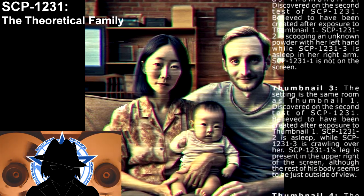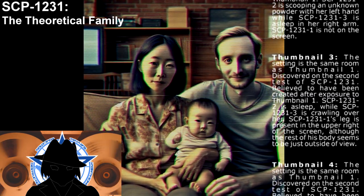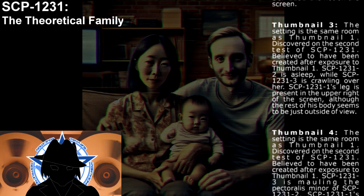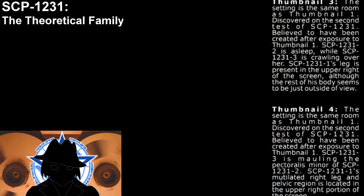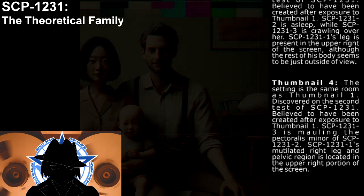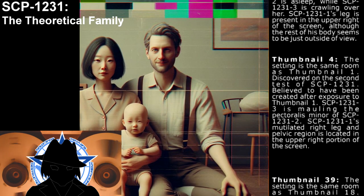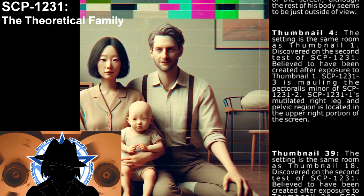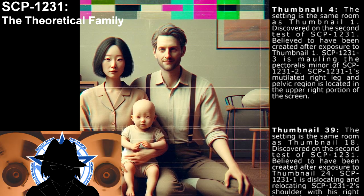Thumbnail 3: The setting is the same room as Thumbnail 1. Thumbnail 4: The setting is the same room as Thumbnail 1. Discovered on the second test of SCP-1231, believed to have been created after exposure to Thumbnail 1. SCP-1231-3 is molding the pectoralis minor of SCP-1231-2. SCP-1231-1's mutilated right leg and pelvic region is located on the upper right portion of the screen.